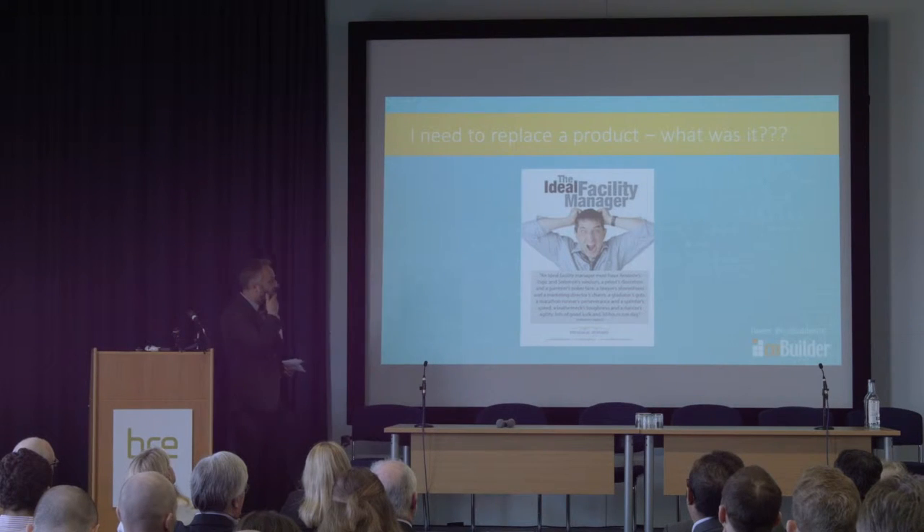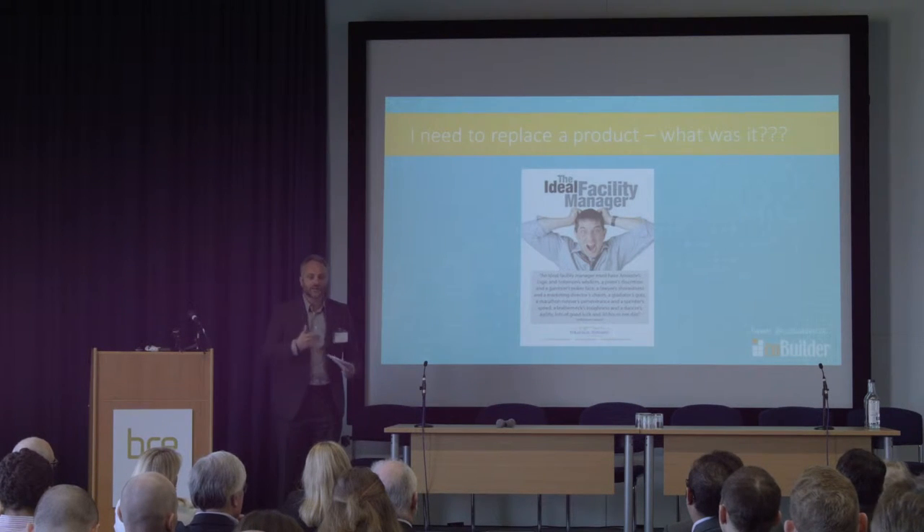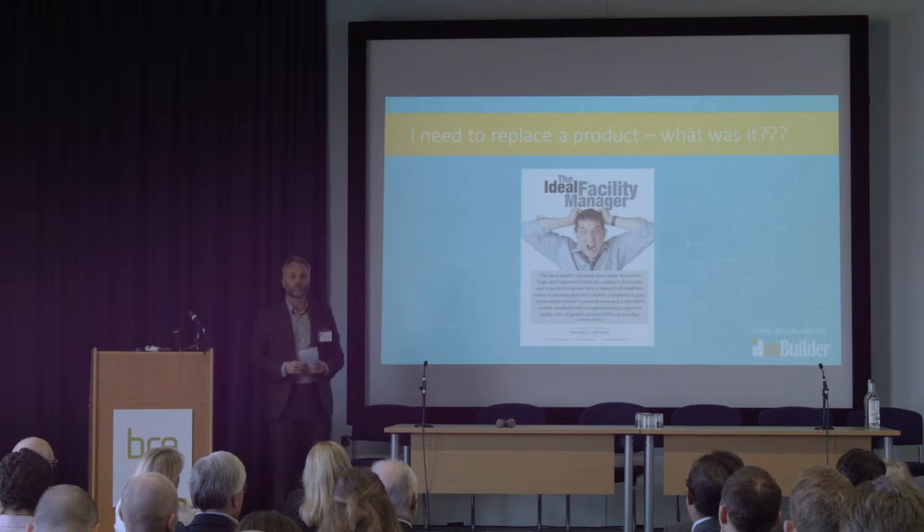If I'm the facilities manager and I want to know what's in my building and I want to replace the product, what do I do? I can't find it. That's why the journey we're on with BIM — one of the big opportunities with BIM — is about understanding the information, understanding the products we're putting into our buildings. That's the good reason for the use of COBIE: we're now starting to get some actual data about the products.